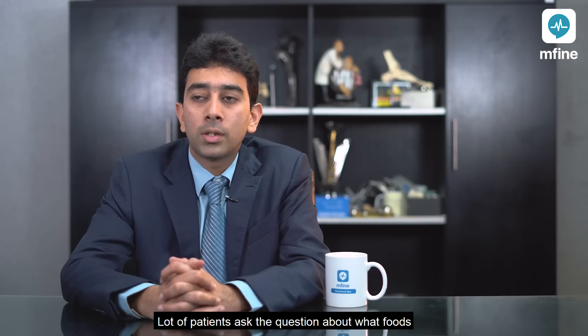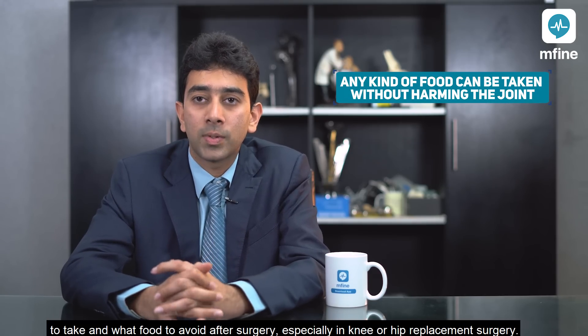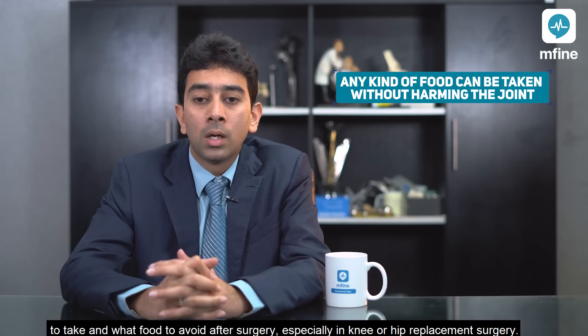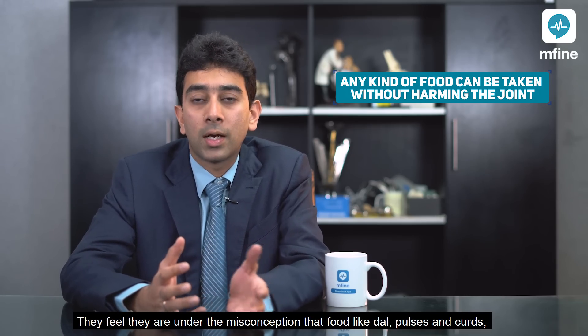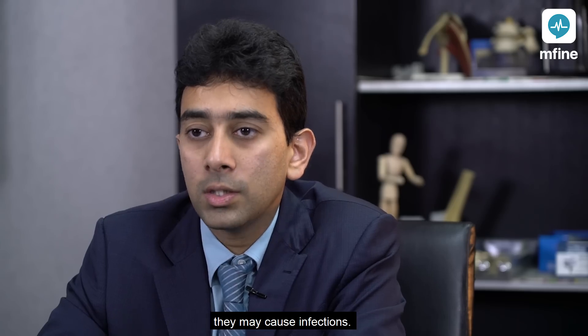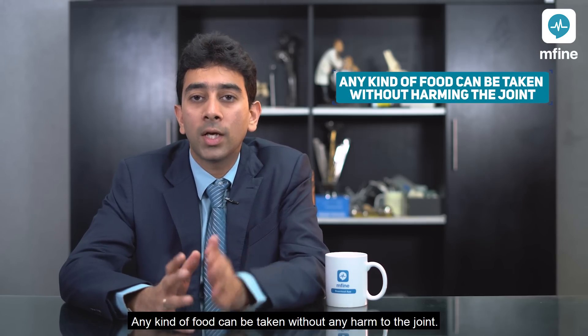A lot of patients ask about what foods to take and what foods to avoid after a knee or hip replacement surgery. There is a misconception that foods like dal, pulses, and curds may cause infections — this is completely untrue. Any kind of food can be taken without any harm to the joint.